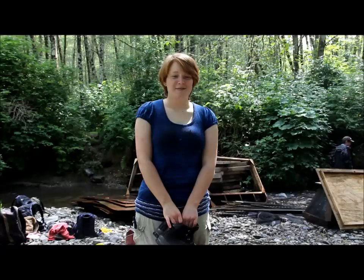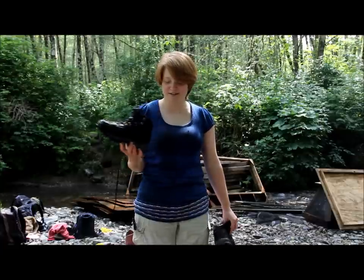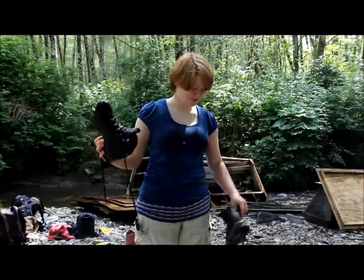I enjoy going out in the field with the students. I had some fun in the water, but I decided not to — I didn't have waders, so I just went with my own shoes.